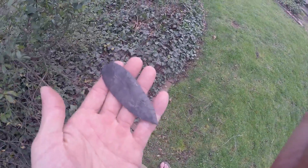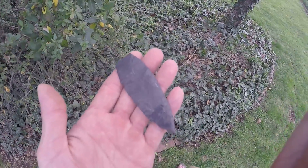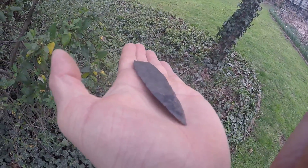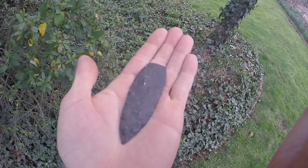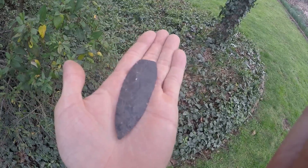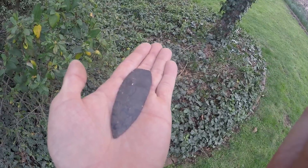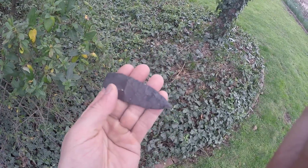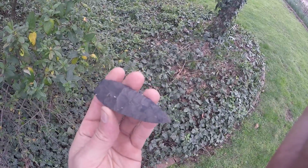I have a lot of other stuff I haven't shown, but I'm holding it back for times when the water is up and I can't go out — that's when I'll show the rest of it. You can see how beautiful this point is, how beautifully it's made. I'd say it dates around 9000 to 9500 BC — very old, made during the end of the last ice age. There were still ice sheets on northern Ohio when this was made.